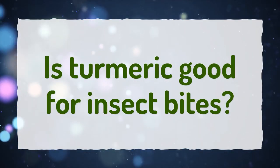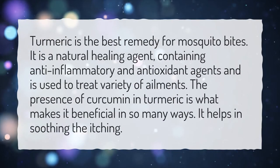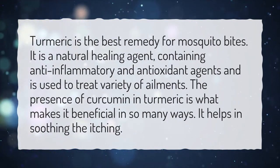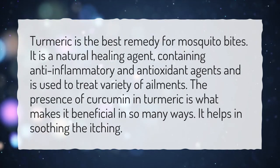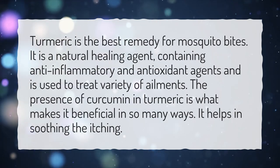Is turmeric good for insect bites? Turmeric is the best remedy for mosquito bites. It is a natural healing agent, containing anti-inflammatory and antioxidant agents and is used to treat a variety of ailments. The presence of curcumin in turmeric is what makes it beneficial in so many ways. It helps in soothing the itching.